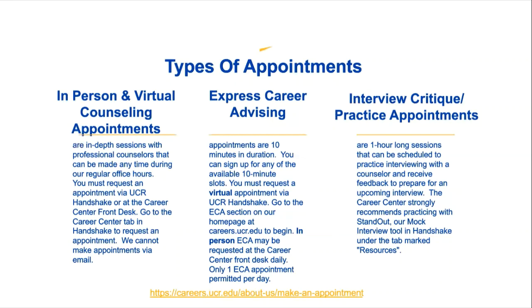If you have concerns about interviewing, we also have tools and resources, and you can meet with a counselor. One tool we have is called Standout — a mock interview tool within Handshake under the Resources tab. It's a great way to practice your interviewing skills.